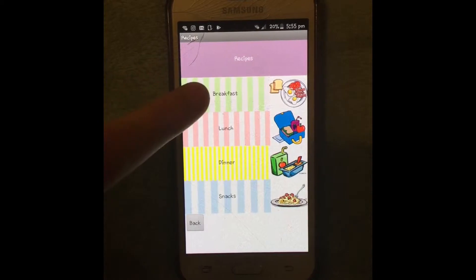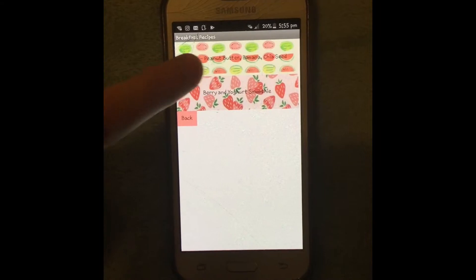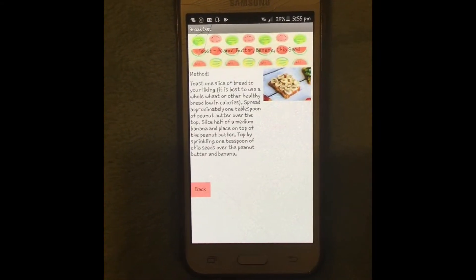It includes breakfast, lunch, dinner and snacks recipes. In our prototype we've included a few recipes for each one.